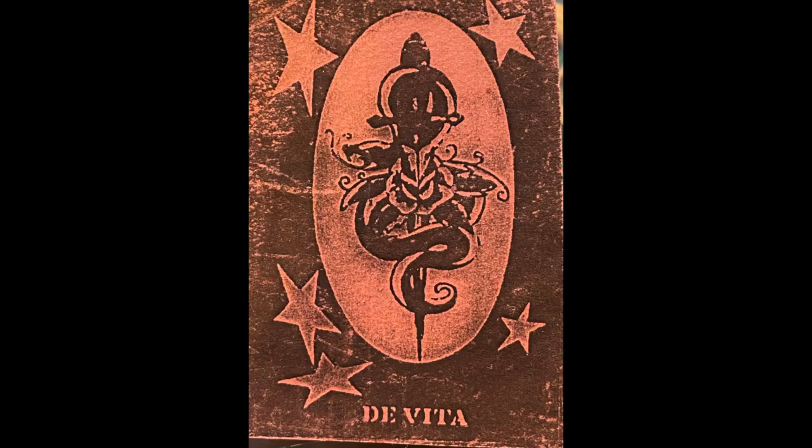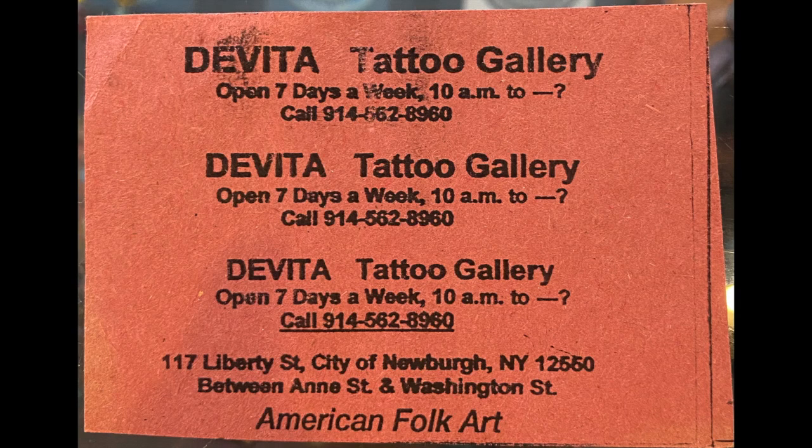This is a DeVita Tattoo Gallery card — it says American folk art. You can tell that this has been Xeroxed onto a construction paper feel kind of deal. You can tell he did them in sheets and then he hand-cut them. Look at that edge on the back — you can tell that's hand cut.